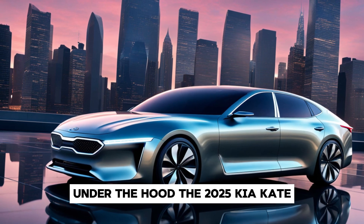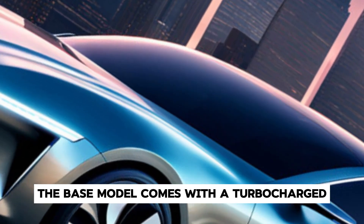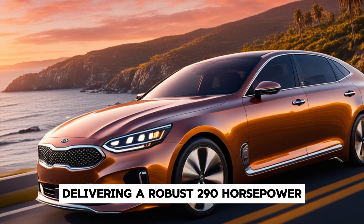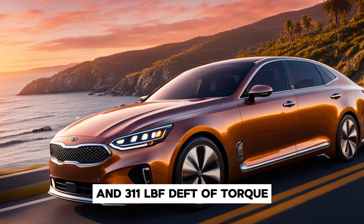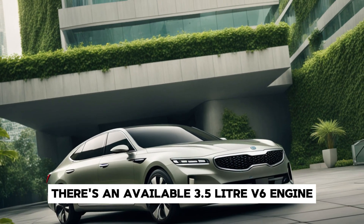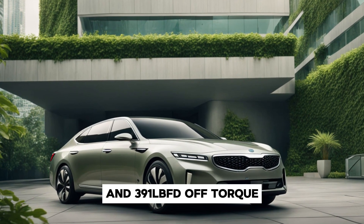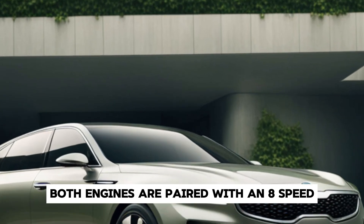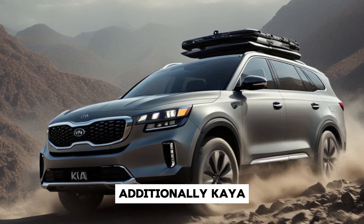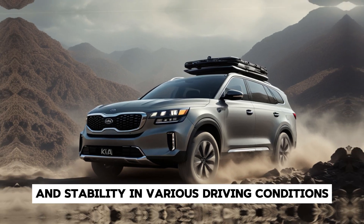The 2025 Kia Arquite offers a range of powertrains to suit different driving preferences. The base model comes with a turbocharged 2.5-liter inline-four engine delivering a robust 290 horsepower and 311 lb-ft of torque. For those seeking more power, there's an available 3.5-liter V6 engine that churns out an impressive 375 horsepower and 391 lb-ft of torque. Both engines are paired with an 8-speed automatic transmission, ensuring smooth and responsive shifts. Additionally, Kia offers an all-wheel drive option for enhanced traction and stability in various driving conditions.